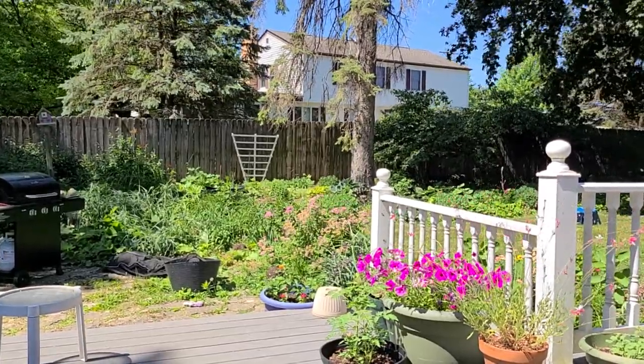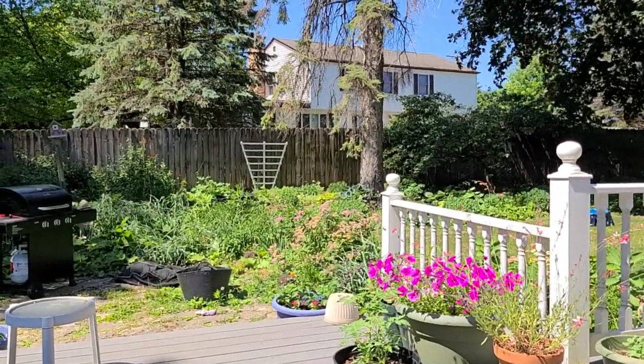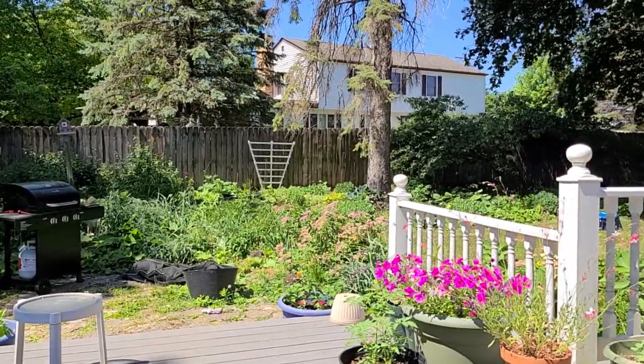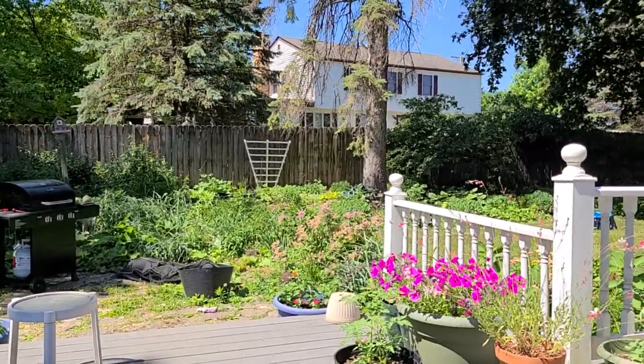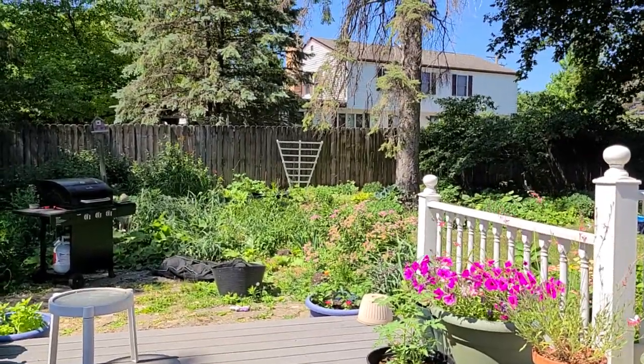So this also doubles as a garden tour — not a full garden tour, but we'll go around and just kind of see what I observe and enjoy the garden.